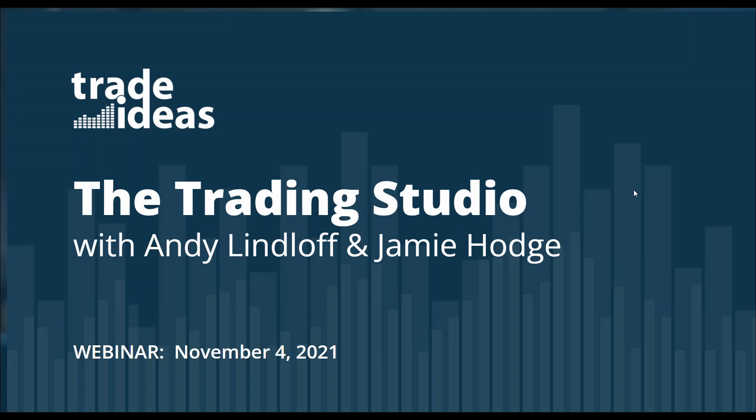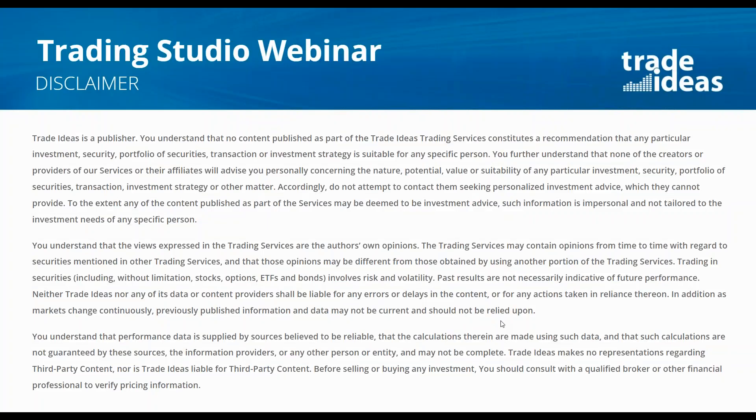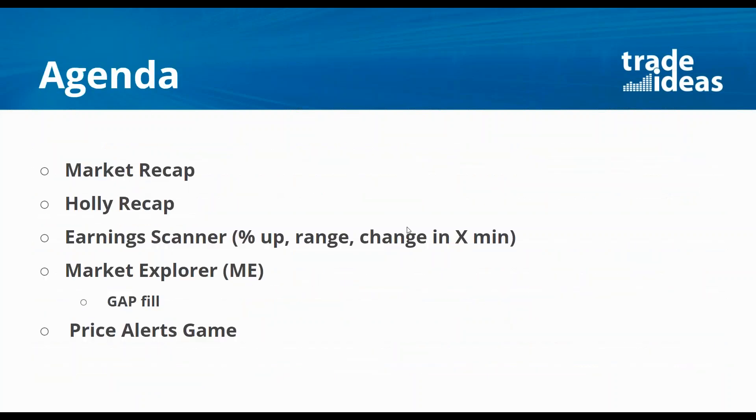It's always fun and you get some good ideas. Let's dive in. Before we do, let's go to the disclaimer — we are a content publisher. Let's dive into the agenda for today: the market recap. Not a whole lot to say there as we just keep going to all-time highs, but we'll see if we can find anything that might stumble us.